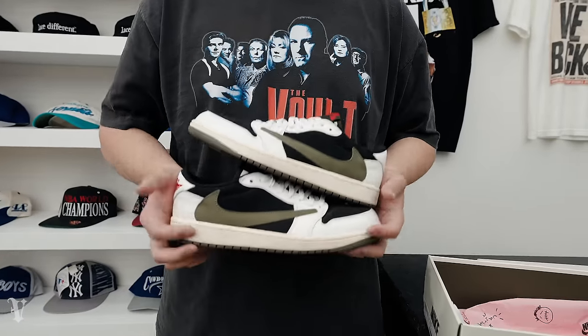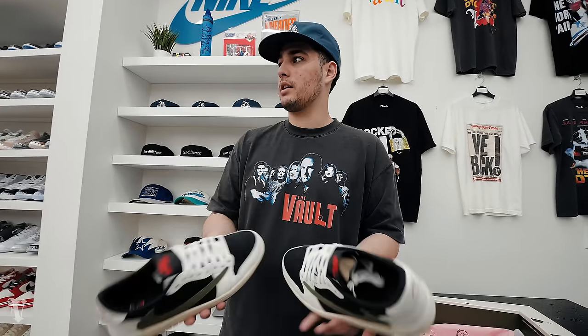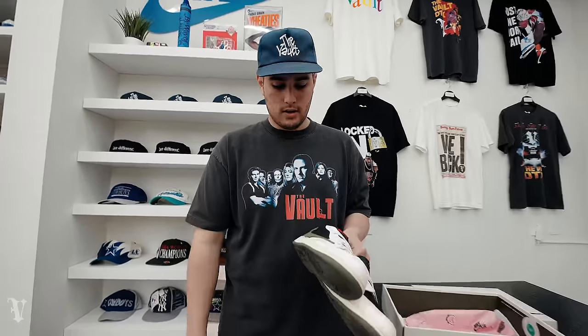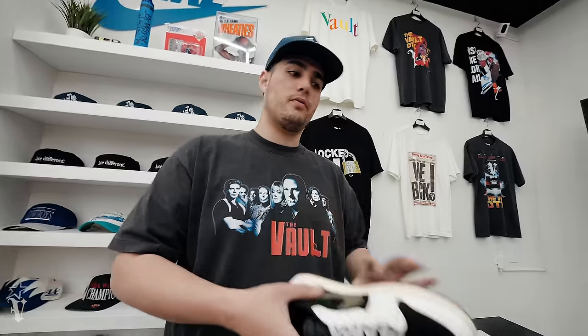Lastly, Christopher copped the Olive Travis — these are probably our best sellers, not kidding. Love every time we get these in, especially pre-owned, because they sell insanely quick. Shout out to Christopher — we'll be getting all these orders out today. Great shoe. These were $700, that's what he copped them for.